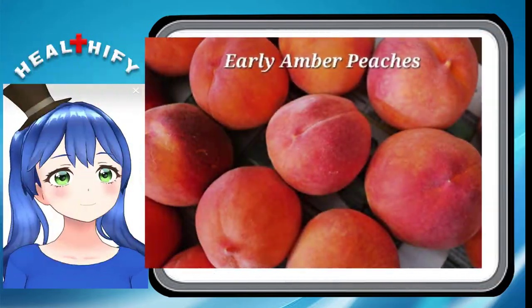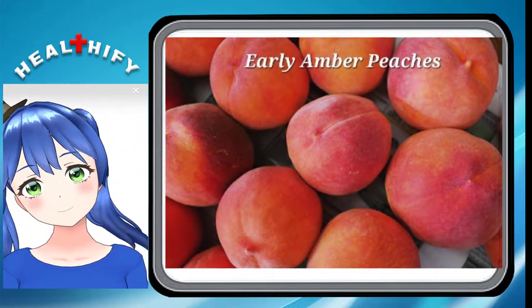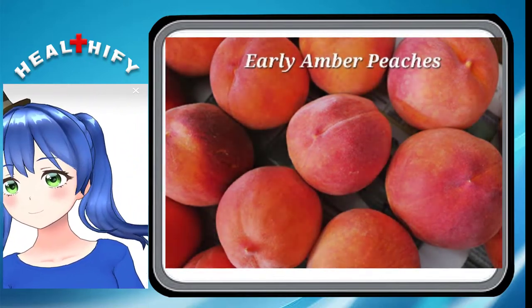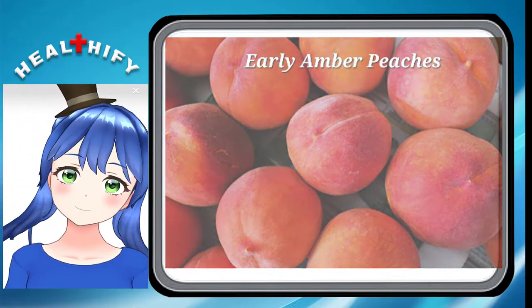2. Early Amber Peaches. Characterized by dark red and yellow skin, Early Amber peaches originate in Florida. These peaches are sweet and delicious, although their texture is somewhat firm.